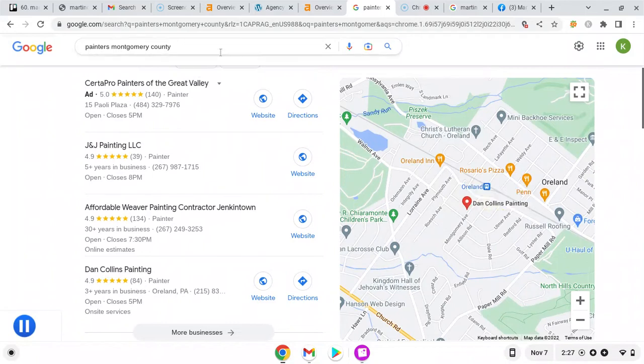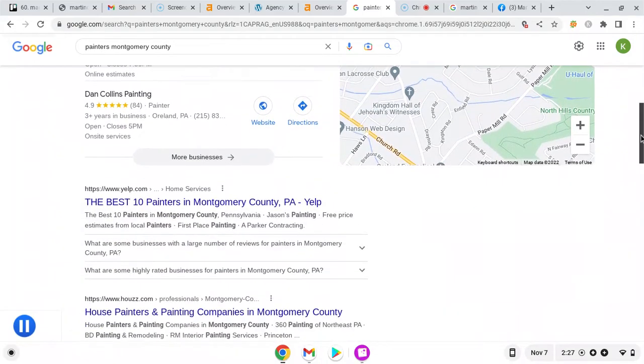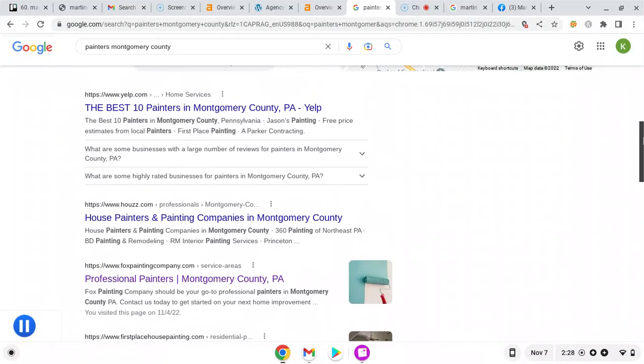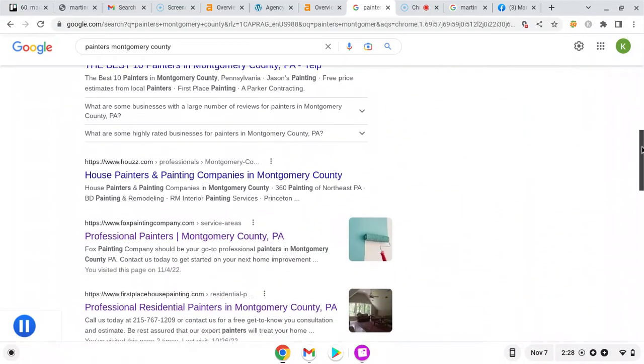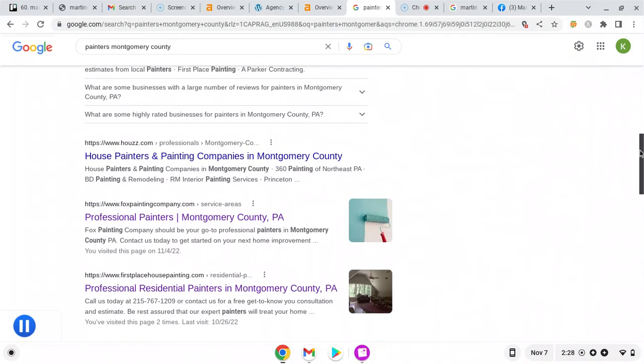You want to try to be in the Map Pack for as many highly searched keywords as possible. If you're in the Map Pack top spot and the top spot organically underneath it — like this company — you're going to get about 80% of the searches that come to this page a month, including ads. On average, Google says 10% of those will call you, and then about 5% to 10% of those become customers, whatever your closing rate is. So it's a good number of added jobs you could get a month.